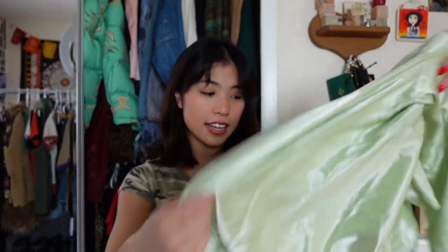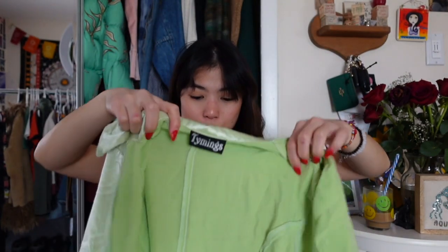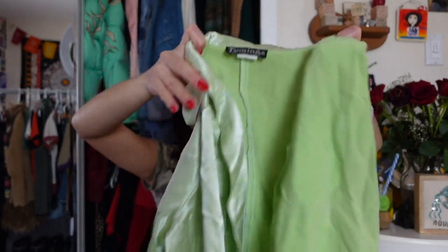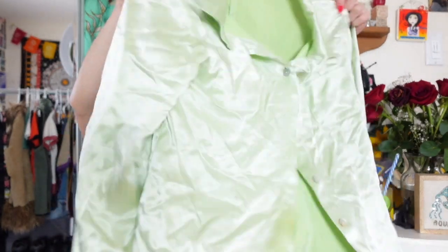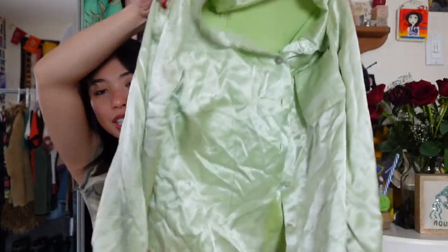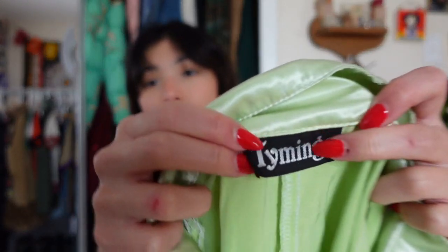The next piece is another satin blouse — this is really wrinkly because I wore it and threw it in my hamper, but I almost like this one a little better than the black one just because of the fit. It's this lime green or light green satin top. It looks bad right now because it's wrinkly but it's so cute — super flattering on me, both the color and the fit.